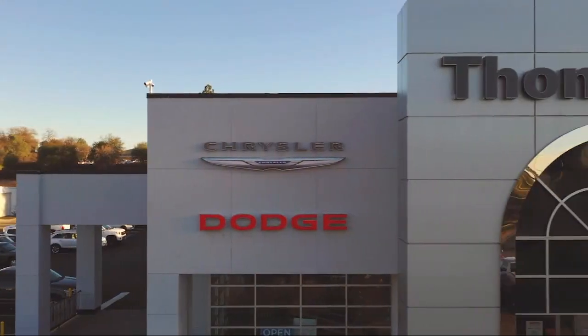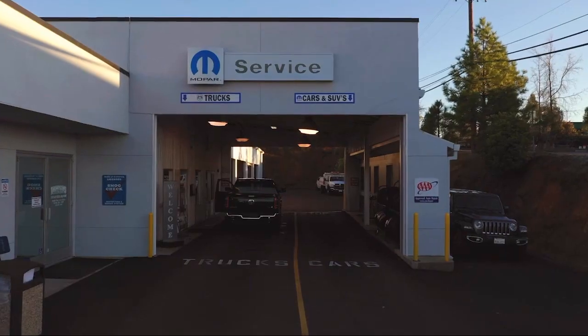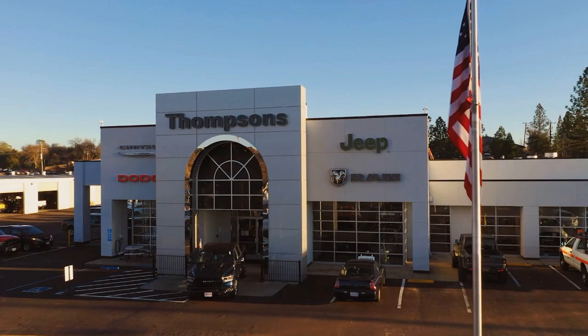So give us a chance to be part of your family today. Come visit us here at Thompson's Chrysler Dodge Jeep Ram. We'll see you next time.